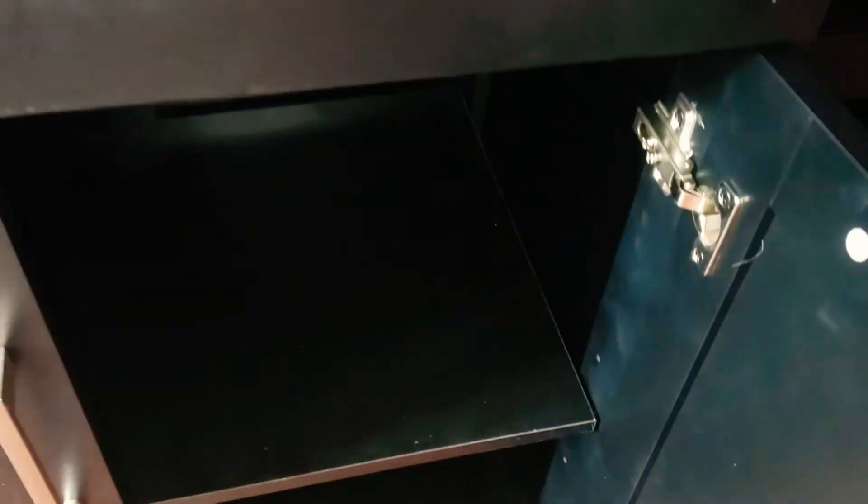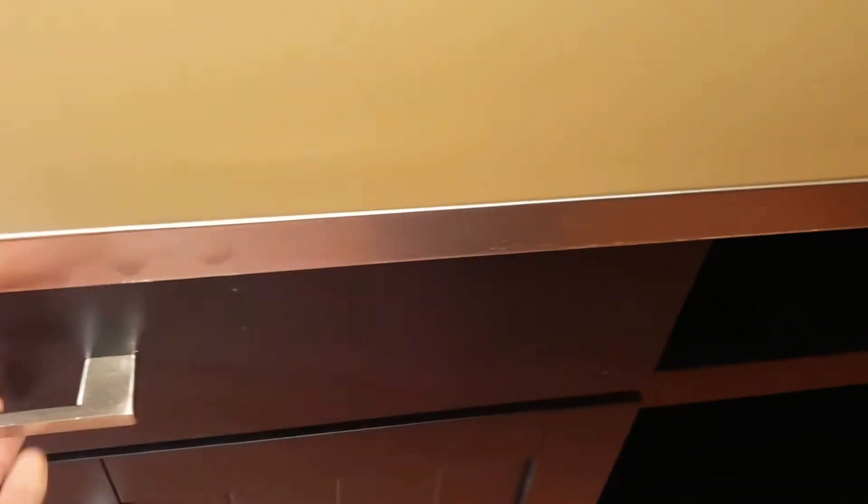It has a wine rack, but I don't think I'll use that because I actually have a wine refrigerator. It has two shelves — that's just dust you see flying around in the camera — and then it gives you two cabinets right there and a pullout drawer. I like it!